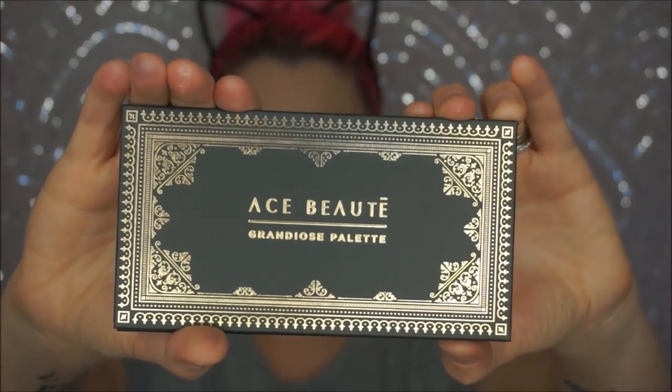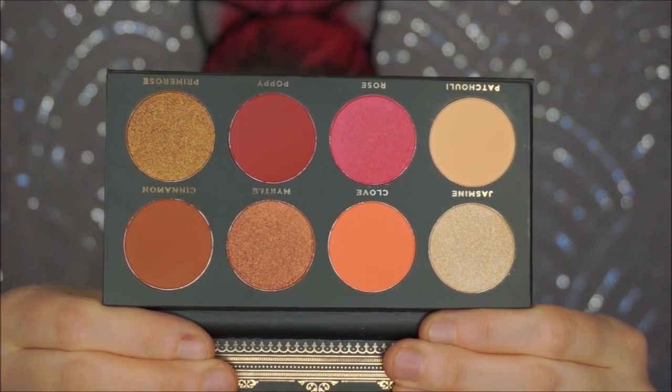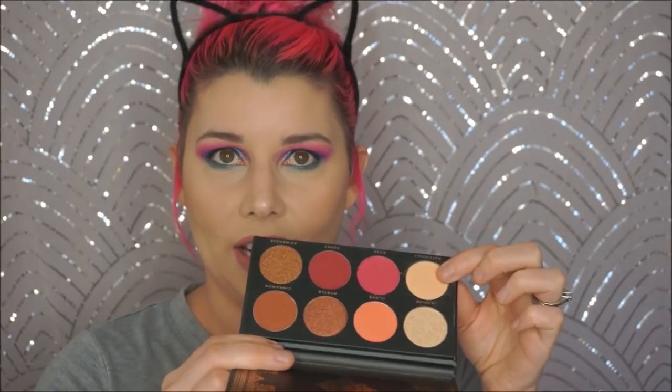The last item is something new from BoxyCharm — now you can pick something in the box. They send you an email and you can choose from choices to customize your box. This is the Ace Beauty Grandoie palette, which retails for $25. It's really pretty packaging — reminds me of The Great Gatsby. Oh my god, that is gorgeous. I'm going to do a look with this in my next video, because this has my name written all over it. There are four matte shades, and it's totally warm and totally me.